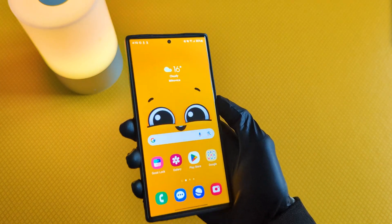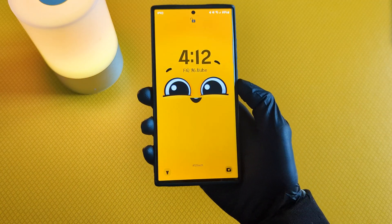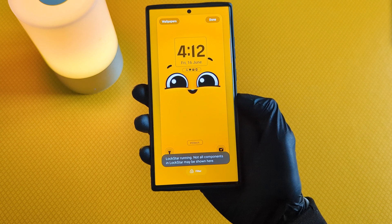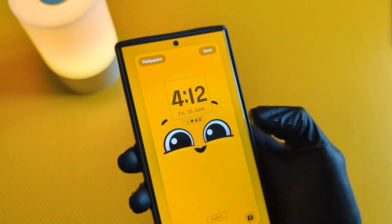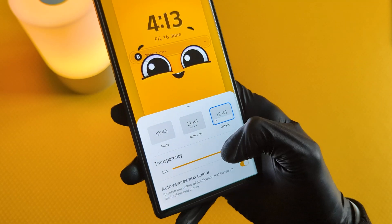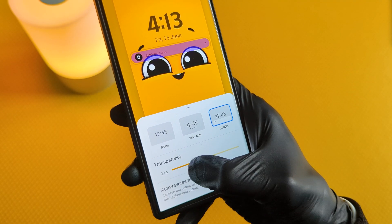Next, and this is the most important part, go to Lock Screen and press and hold to access Lock Screen Customization. Here, make sure to set notification styles to Details. And finally, click Done.